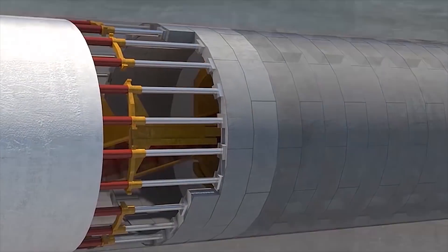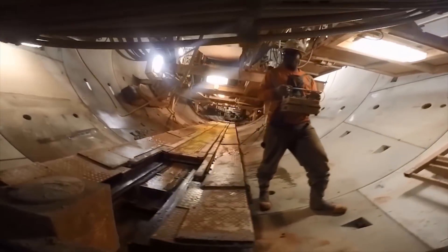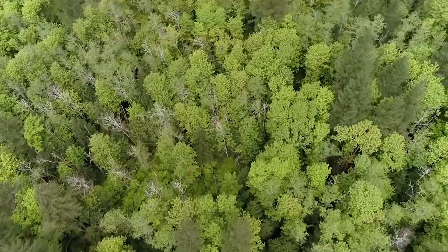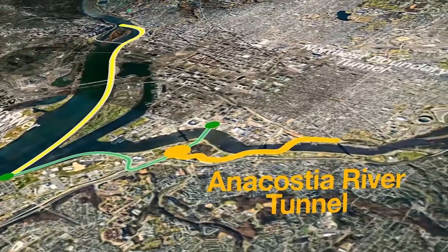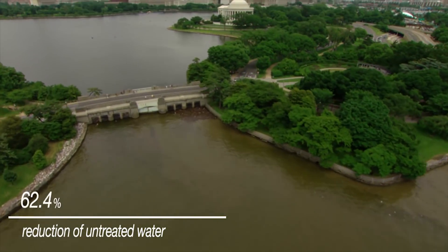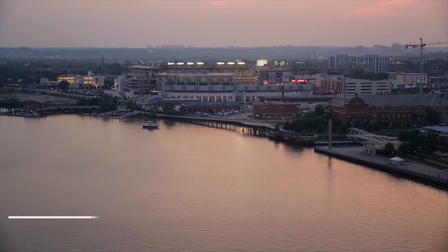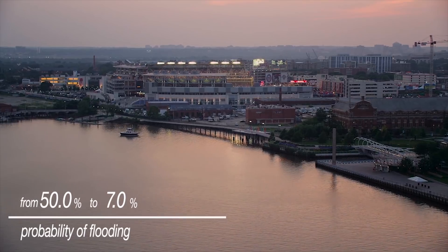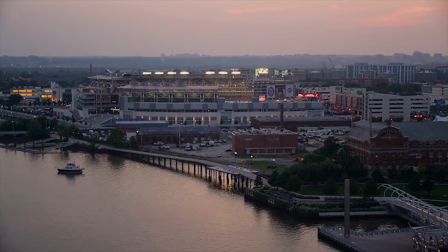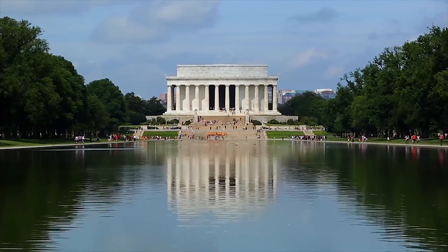The Anacostia River Tunnel is one of Salini Impregilo and LANE's biggest and most complex projects in the United States, confirming the group's dedication to supporting clients in safeguarding the environment. The tunnel, connected to the district's network, contributes to reducing the volume of wastewater and runoff that flows into the waterways by 98%. It also helps reduce the probability of flooding in the Washington DC area from 50% to 7%, a significant accomplishment that will improve the quality of life in the capital, make public health safer, and put the city at the forefront of environmental sustainability.